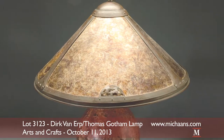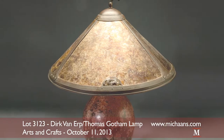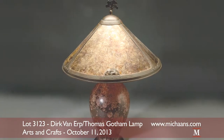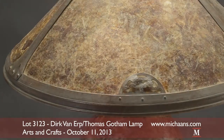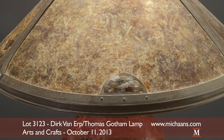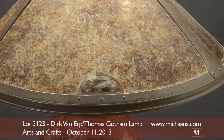This remarkable Dirk Van Erp and Thomas Gotham copper table lamp highlights offered lighting in Michonne's October Arts and Crafts auction. The Van Erp designed copper accents feature repeating cut-out oak tree motif decorations upon the approximate 19-inch diameter mica shade.